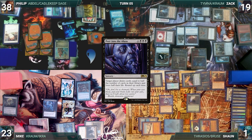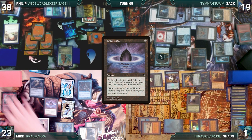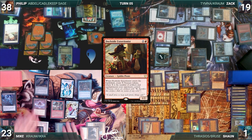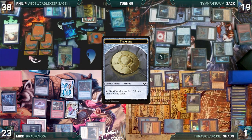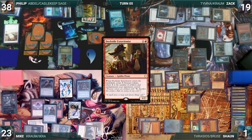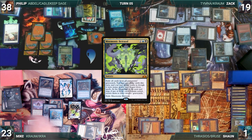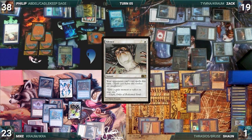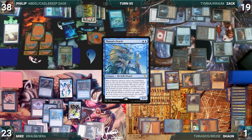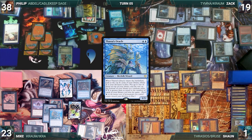Mike draws half of his library and loses half of his life, rounded up. He casts Yawgmoth's Will — Remora triggers and Philip draws. With his opponents spent on interaction and under Veil of Summer, Yawgmoth's Will resolves without a fight. He casts Lotus Petal from his graveyard, then Dockside Extortionist from his graveyard. In response, Zack cracks his treasures. Dockside resolves and Mike creates 11 treasures. He casts Demonic Tutor — Remora triggers and Philip draws. Mike fetches a card, then casts Phantasmal Image entering as a copy of Dockside, creating 11 more treasures. He casts Mnemonic Betrayal — Remora triggers and Philip draws. Mike, taking no chances, casts Silence from Philip's graveyard — Remora triggers and Philip draws once more. Silence resolves, locking opponents out. Mike casts Thassa's Oracle; it enters, and in response to the trigger Mike casts Tainted Pact, exiling his library. Thassa's Oracle trigger resolves and Mike wins the game.